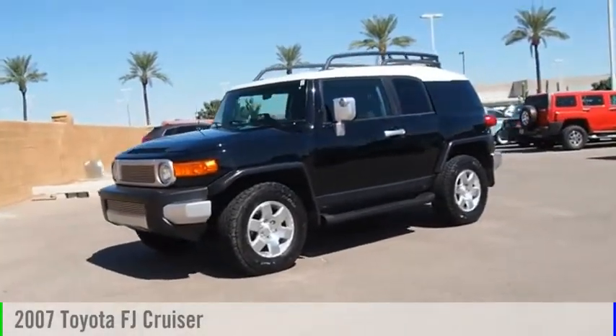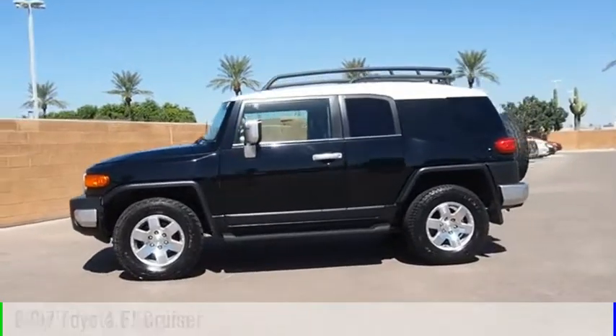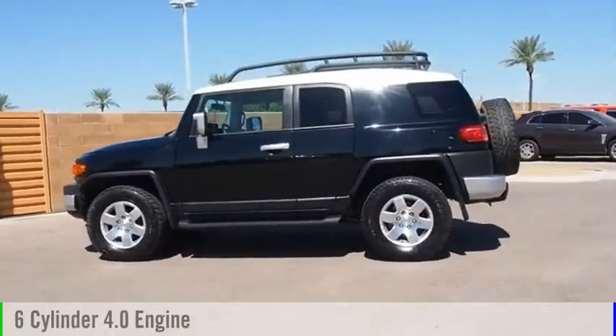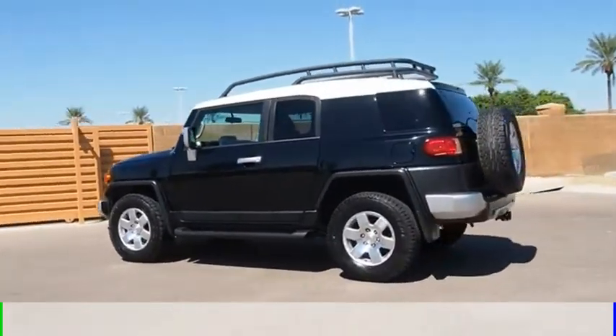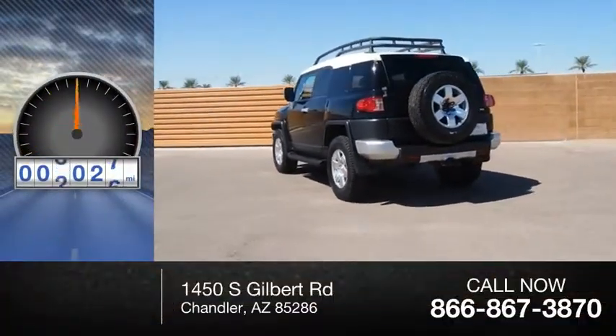Make a great choice today with the 2007 FJ Cruiser. This vehicle is powered by a 6-cylinder, 4.0-liter engine and comes with a 5-speed automatic transmission. This vehicle has less than 110,000 miles.